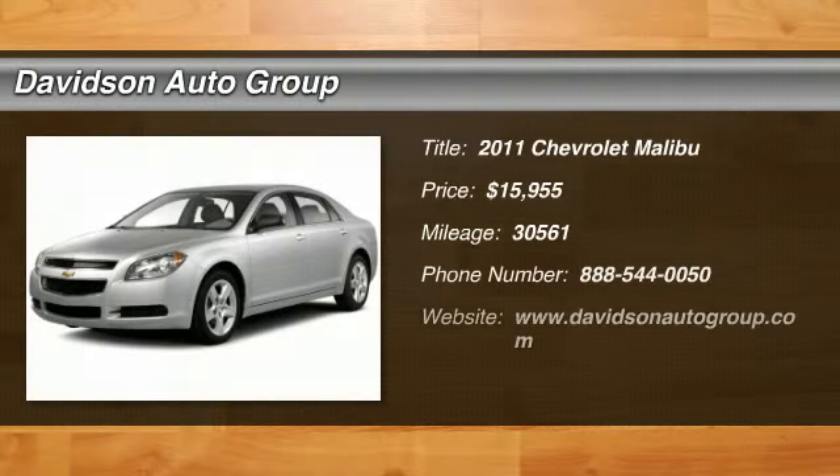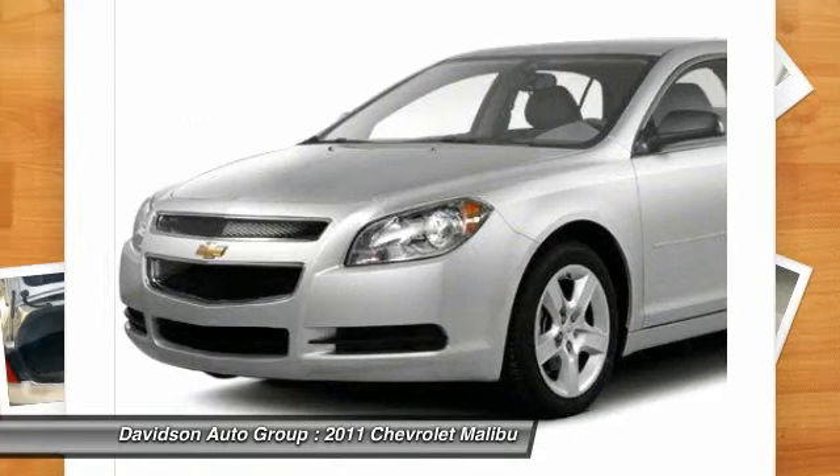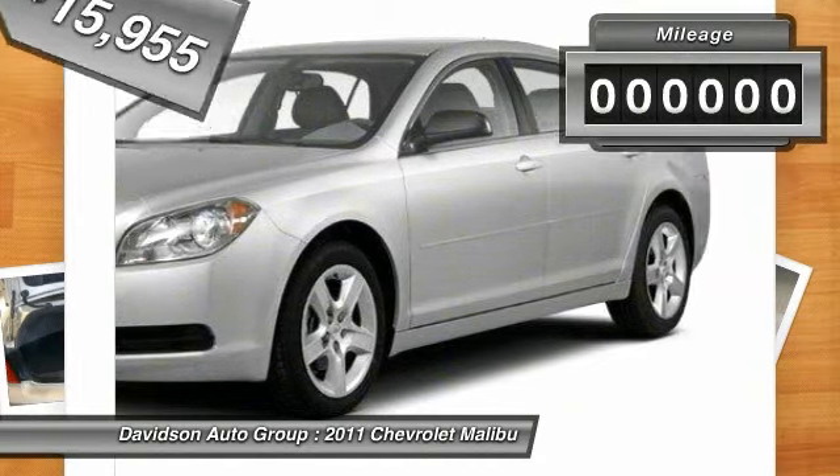Fuel Efficient 33 MPG Highway / 22 MPG City. Clean LT with 1LT trim. iPod/MP3 Input, Satellite Radio, Onboard Communication System, CD Player, Power Convenience Package, Preferred Equipment Group, Overhead Airbag, Alloy Wheels. Key features include: